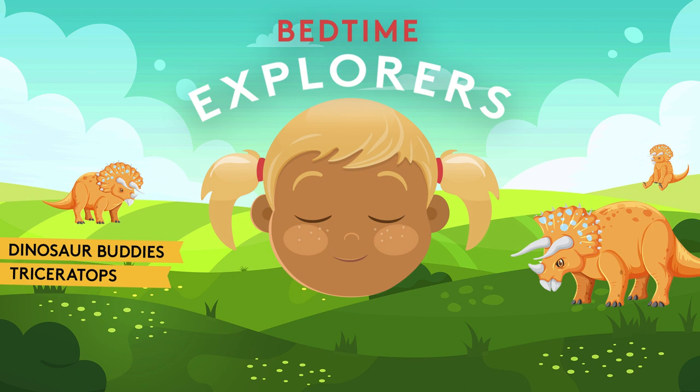Are you ready? First, we have to prepare for our journey by slowing down our breath. If you don't already know, our breath is very powerful. By slowing our breath, we are telling our bodies and brains that it's okay to relax. And when we relax, we recharge our batteries, just like a phone, which helps us be even stronger little explorers.